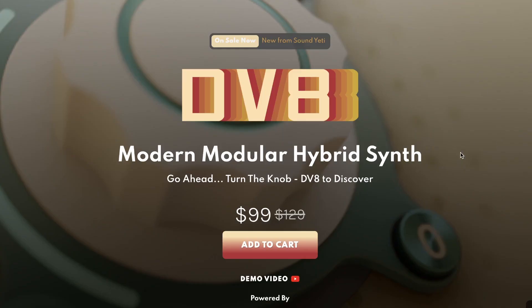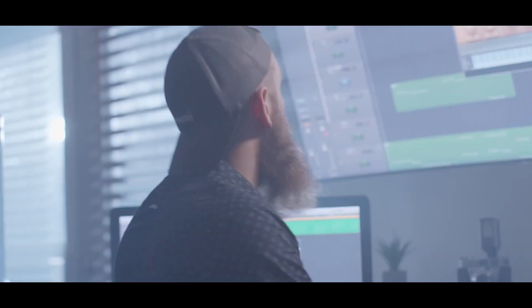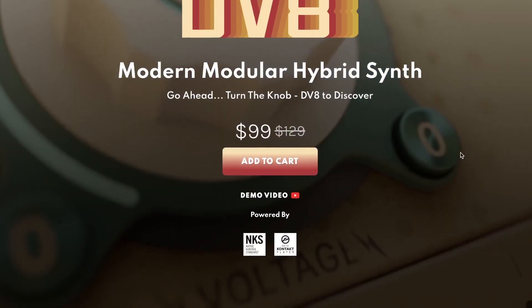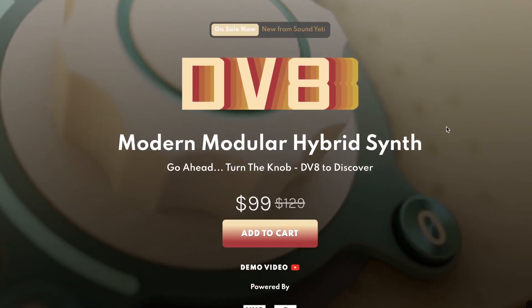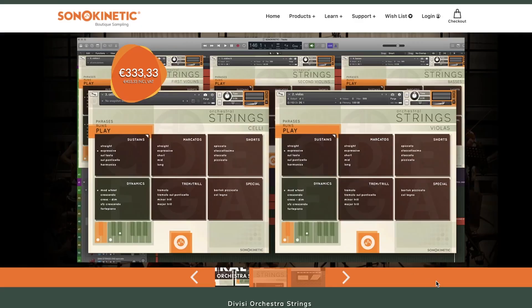DV8 is Sound Yeti's latest release — a modern, modular, hybrid synth Kontakt Player instrument. This NKS-compatible library normally sells for $129, intro price $99. I think we've got a review of this in the works — if you want to see it pushed to the front of the queue, please let me know. And the last release: Asano Kinetic.